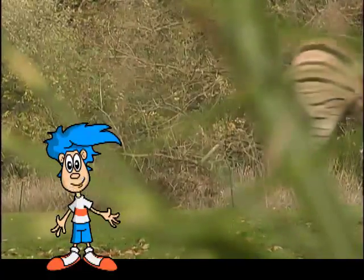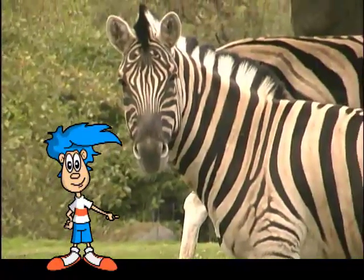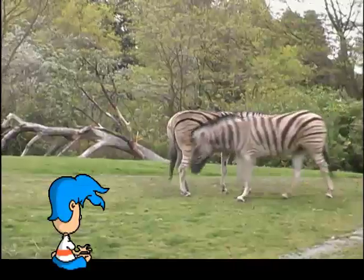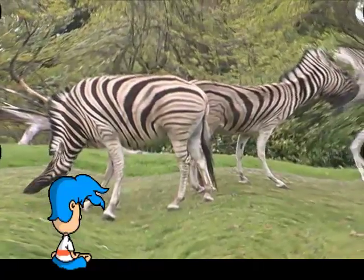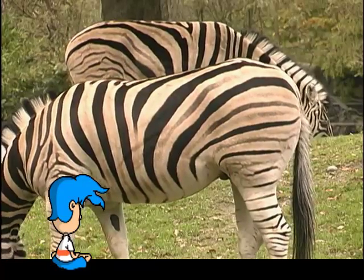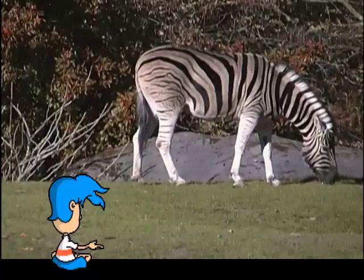So now we know about the color of the zebra, but why does it have stripes in the first place? In a nutshell, the stripes protect the zebra from predators. When zebras are grouped together, their stripes blend into one big, never-ending sea of stripes, making it hard for a predator to pick out one zebra to chase. Although all zebras look the same, no two zebras have the exact same pattern of stripes — just like a person's fingerprint.